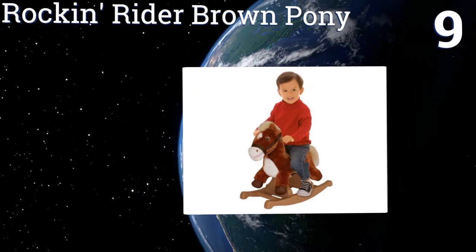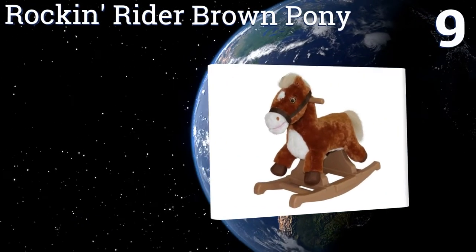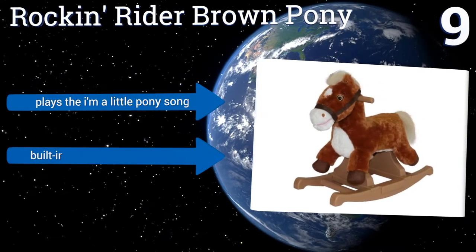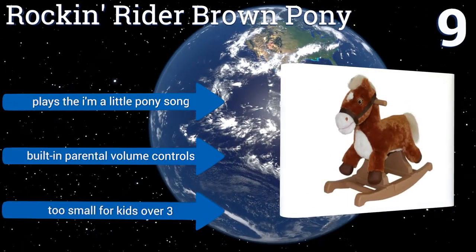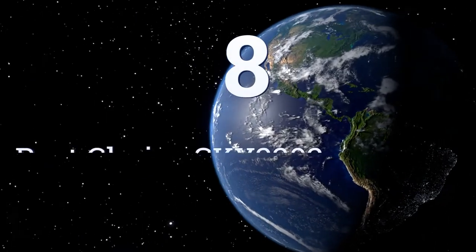At number nine, the Rocking Rider Brown Pony is a perfect first rocking horse for smaller children. It's sturdy and super soft and cuddly. It also has embroidered eyes instead of buttons, so there's no chance of choking, and it features non-slip footboards. It plays the 'I'm a Little Pony' song and thankfully has built-in parental volume controls.